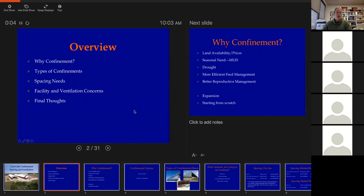I thought I'd start today with why confinement, talk a little bit about types of confinement, spacing needs, facility and ventilation concerns, and then some final thoughts on confinement for cow-calf pairs in general.